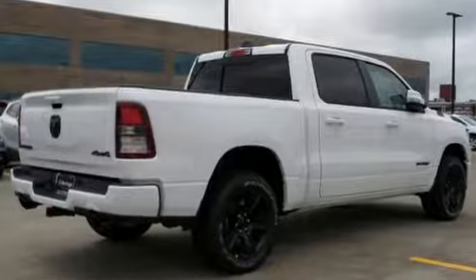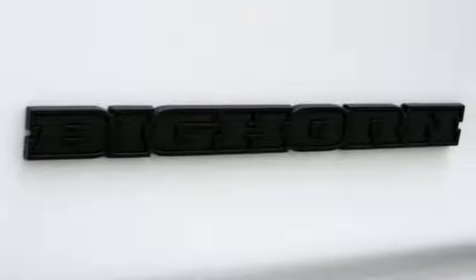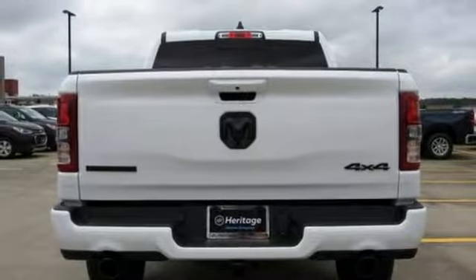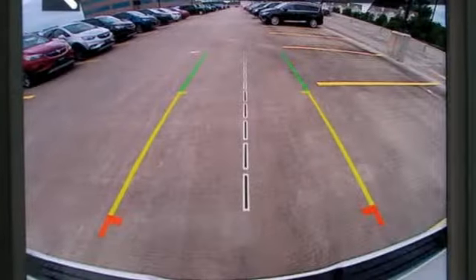V8 engine, electronic shift on the fly, automatic transmission, active grille shutters, streaming audio, auto dimming mirrors, dual zone climate control.